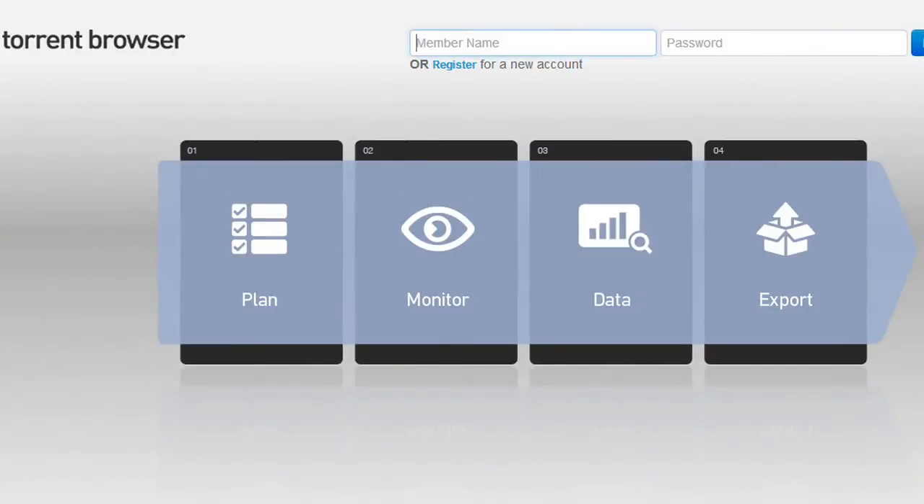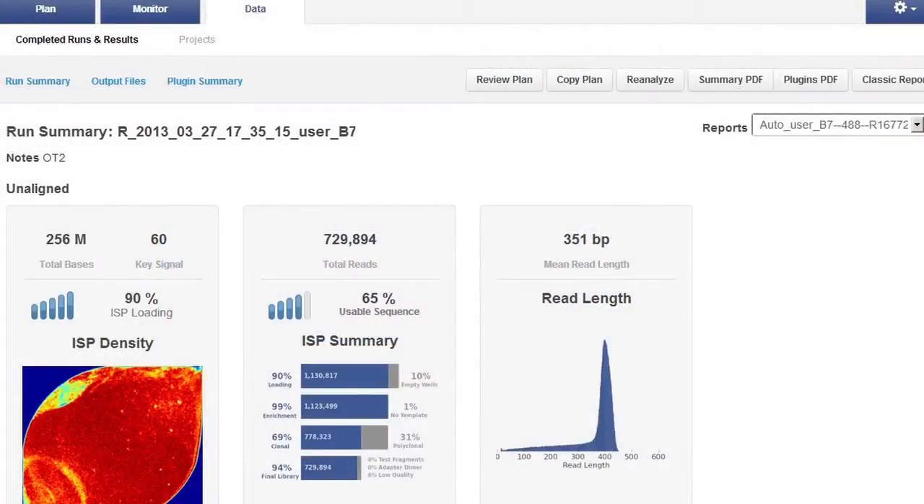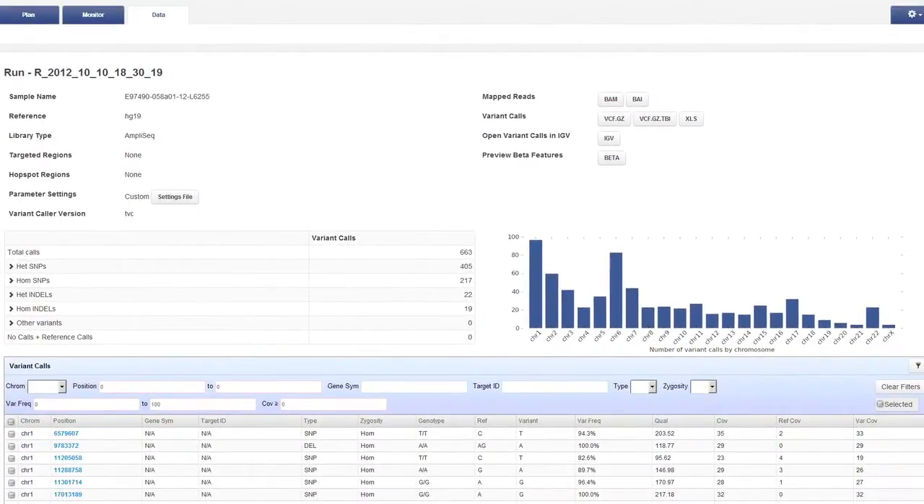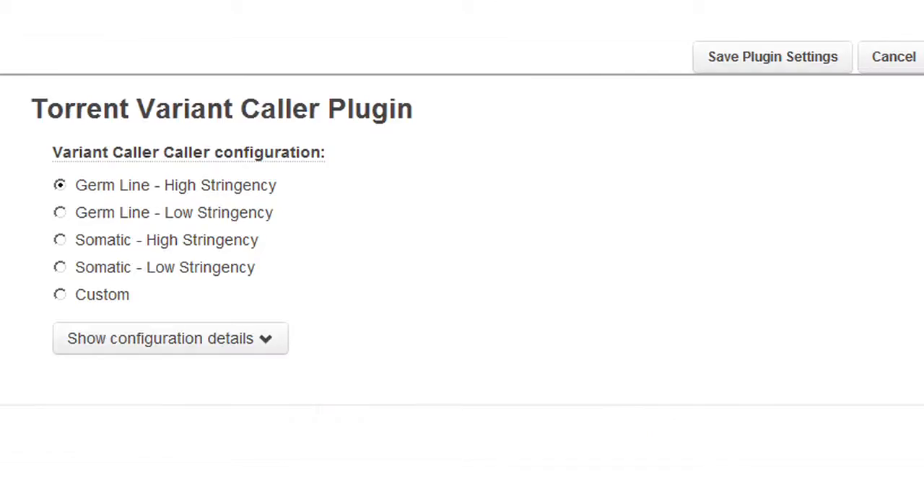What we've been doing with our TorrentSuite software is dramatically improving its ability to call variants. With this new version, we've got yet another update and we're able to get close to 100% sensitivity for calling of variants. We do that by being able to tune the parameters for the variant caller for these specific panels.